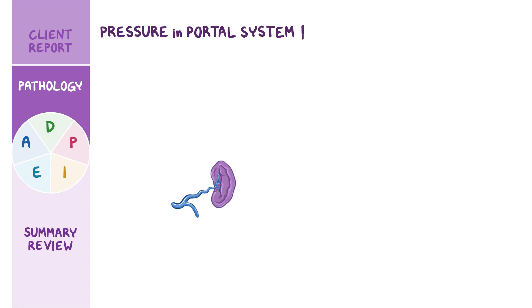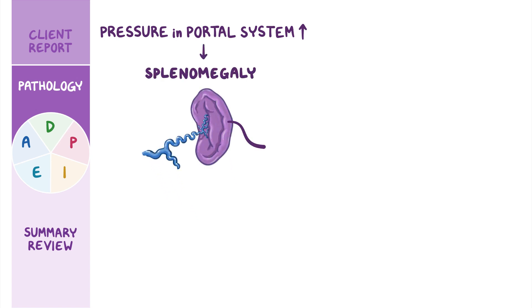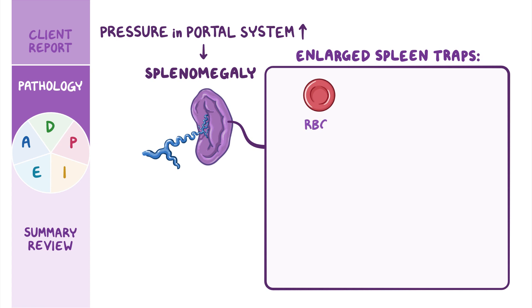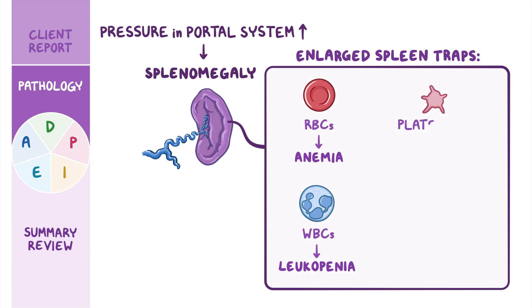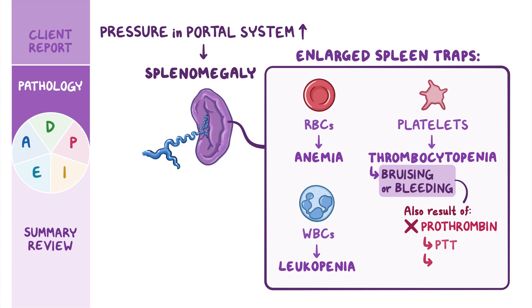As pressure in the portal system builds, the spleen can become distended, causing splenomegaly. The enlarged spleen traps red blood cells, leading to anemia, and white blood cells, causing leukopenia and increasing the risk of infection. Also, platelets become trapped within the spleen, causing thrombocytopenia, resulting in easy bruising or bleeding. Bleeding and bruising are also a result of the liver not being able to synthesize clotting factors like prothrombin. When the blood takes longer to clot, PTT, PT, and INR levels may be increased.